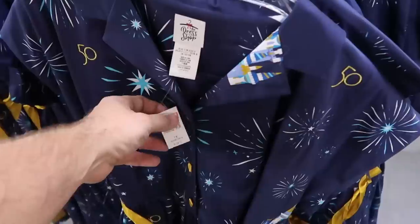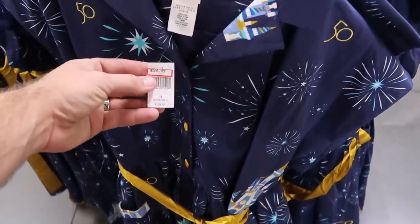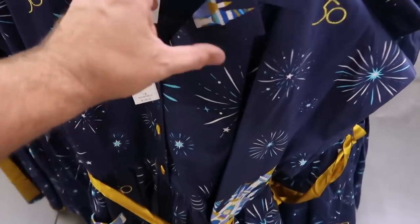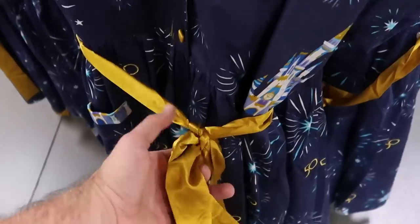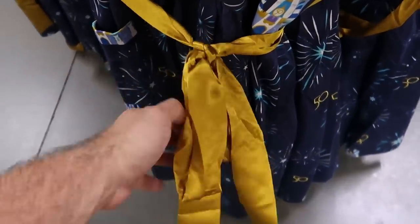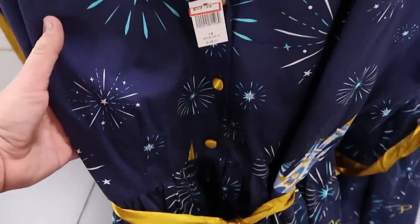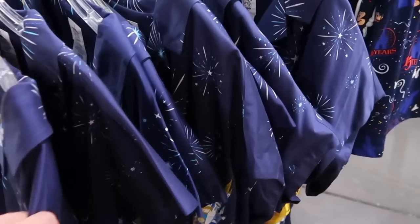Check this out — also new from the dress shop, they have the 50th anniversary dresses. Those are $59.99 from $128. But look at that — you've got Cinderella Castle, the embroidered 50, and then check out the belt you get. It does have pockets on either side, plus lots of fireworks. That's definitely new here at Cast Connection.